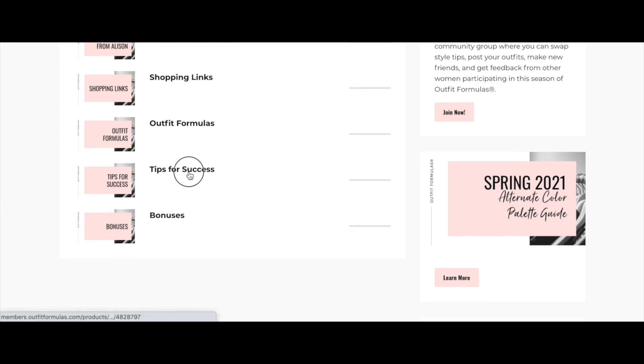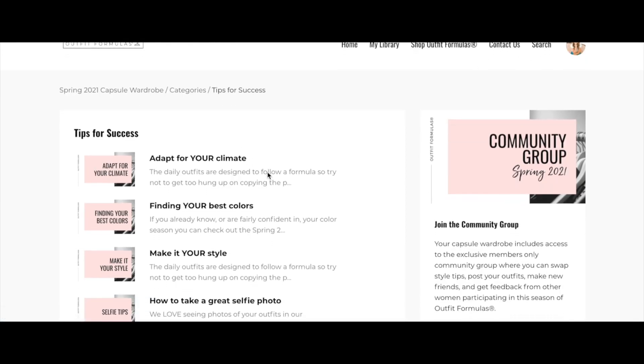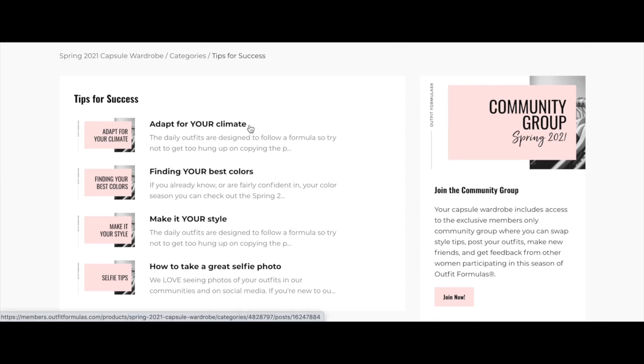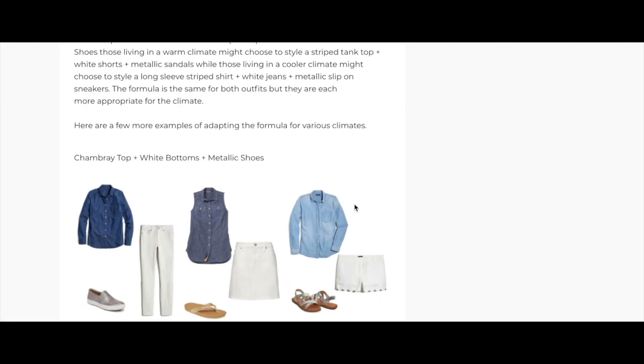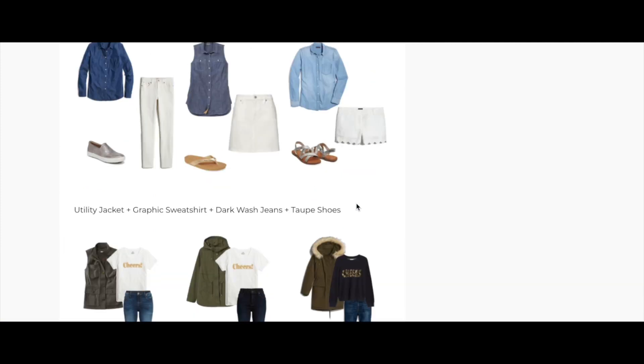The next section is Tips for Success — bonus tips on adapting the outfits for your climate. We have members from all over the US and 20 different countries worldwide, so we need to adapt for different climates. There are visuals in here that give you ideas on adjusting the outfits for your specific weather.